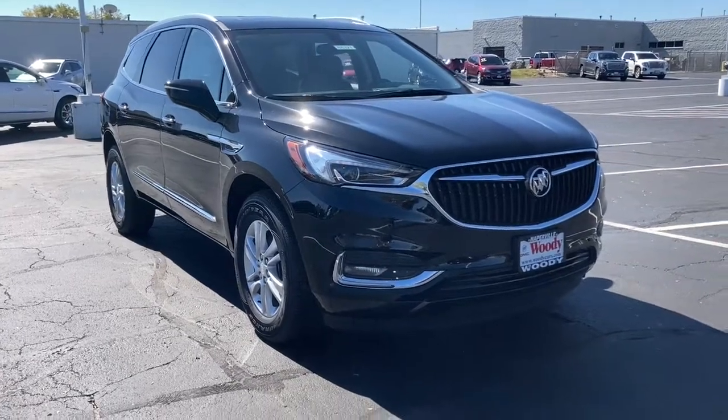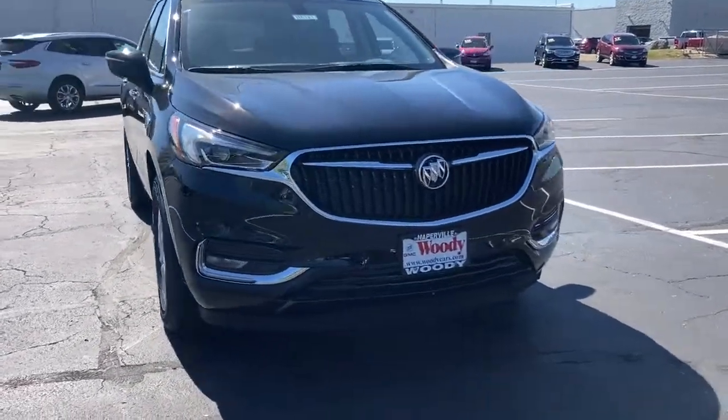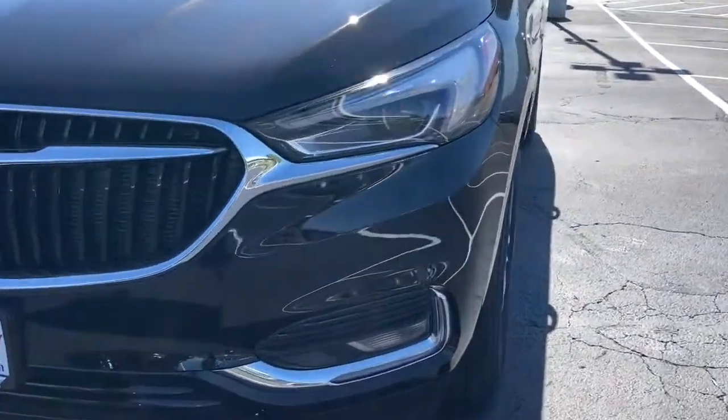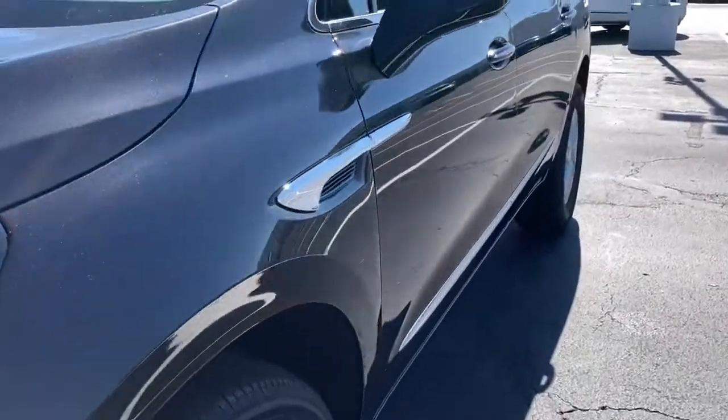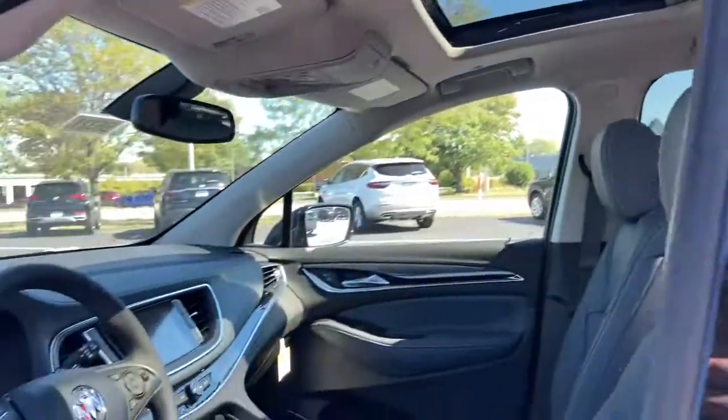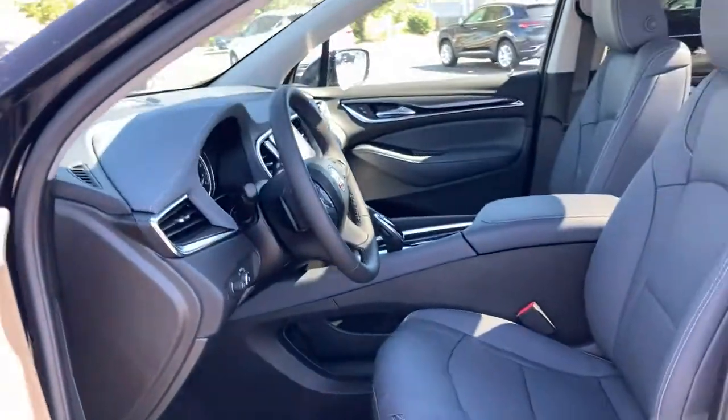You're going to love the 2021 Buick Enclave. The Buick Enclave, the midsize luxury SUV that gives you command of the road in safety and comfort with all the mod cons. The following are some of this vehicle's highlighted options.